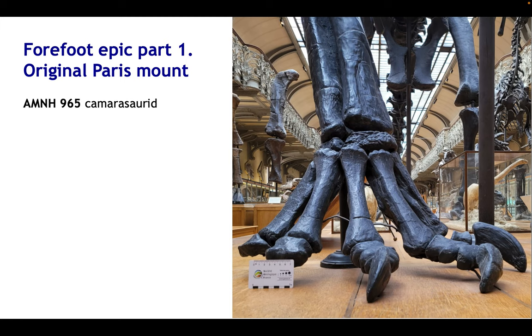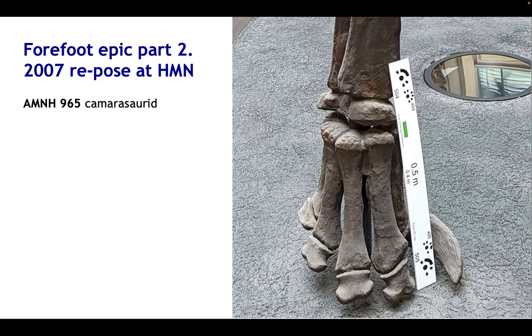Different museums have dealt with this differently. Looking at the Humboldt Museum in Berlin, what they've done is retained the original plaster casts given to them in 1907 but thrown out some of the excess unguals and phalanges, and reposed the remaining elements in something that's a much better approximation to real sauropod forefoot posture. The metacarpals are still much too long for a diplodocid, but at least they're organised in the right way.